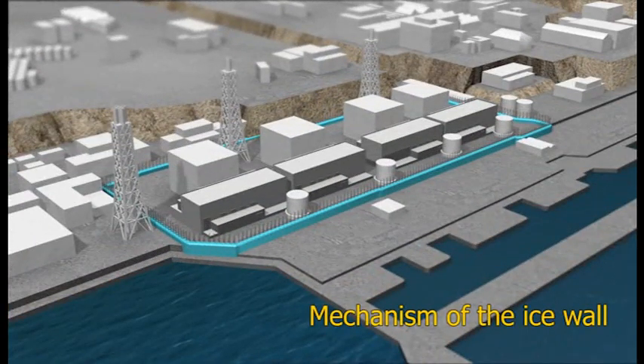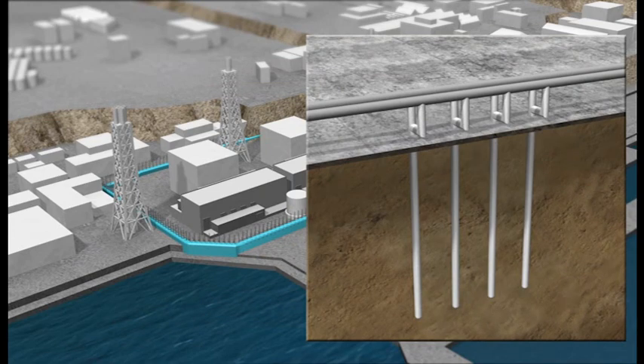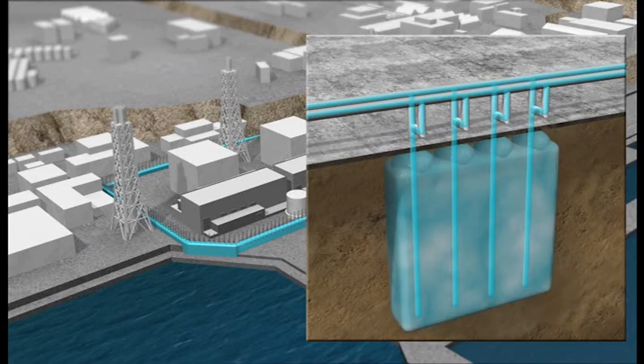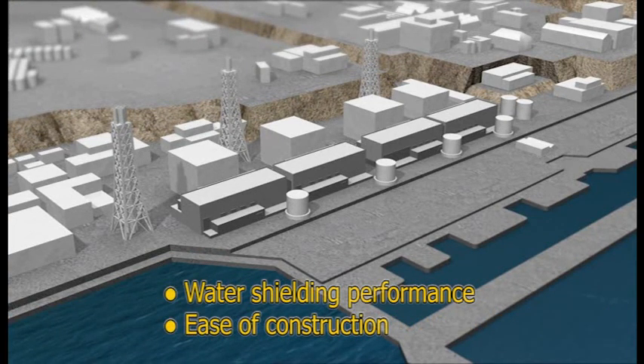To freeze the soil, we will use a technique similar to that used in ice skating rinks. Pipes are sunk into the ground at fixed intervals. The coolant is circulated through the pipes and will gradually freeze the surrounding soil. A key advantage of using this frozen soil approach over a constructed barrier is that it more readily accommodates underground obstacles.